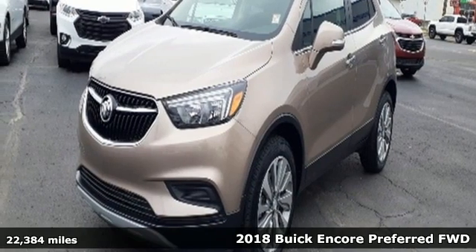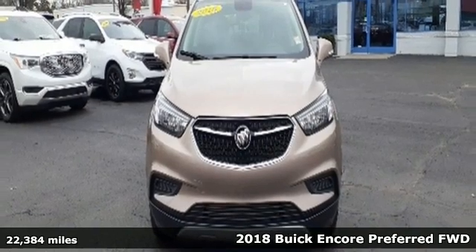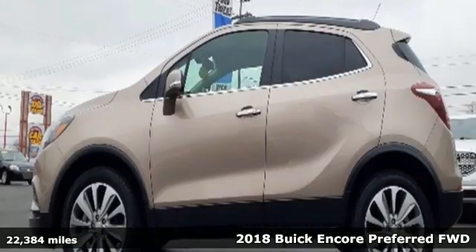It's a 2018 Buick Encore. Your journey to the urban jungle awaits, and this SUV is well suited for the adventure.